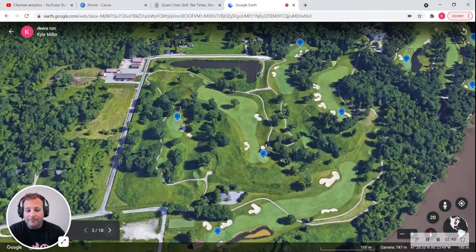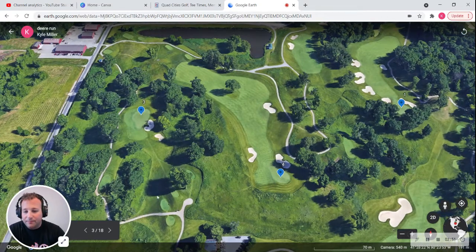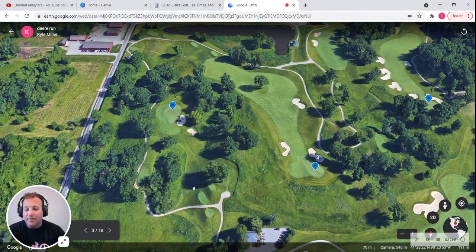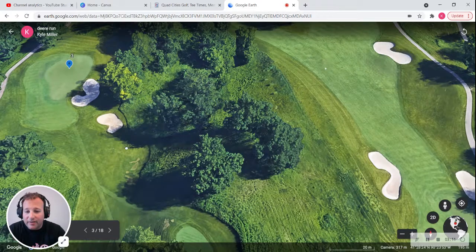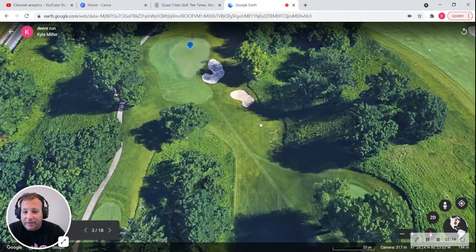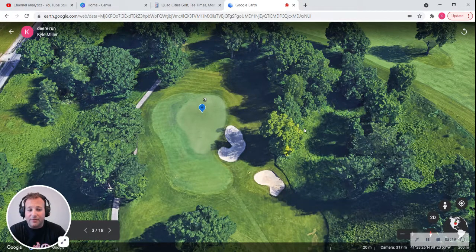Let's go to the third hole — our first par three. It is 183 yards, and this uphill par three will play much longer than 183 yards. A set of bunkers guard the right, and the green runs from front to back. Zooming in, you can kind of see the elevation. Very pretty hole, pretty straightforward — just long.